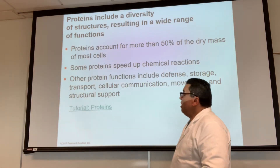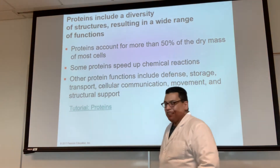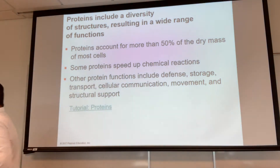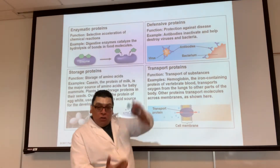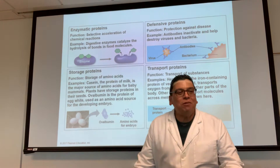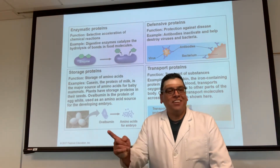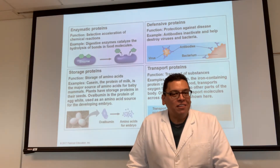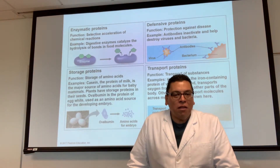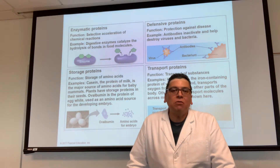The monomers of proteins are amino acids, and there are 20 different kinds of amino acids. What do proteins do? Well, you can memorize a laundry list, or you can remember this phrase: proteins do everything. They do everything for you — muscle contraction, making energy, enzymes — everything about you is protein.